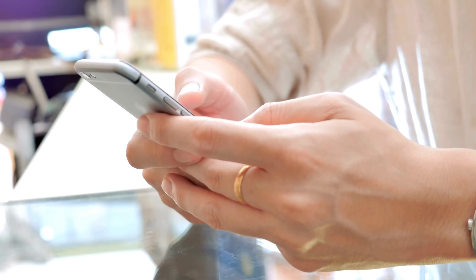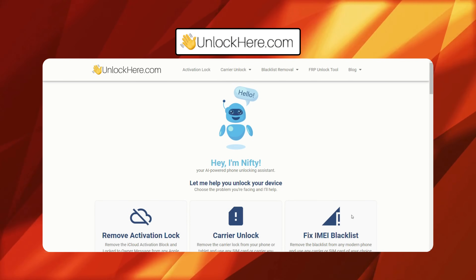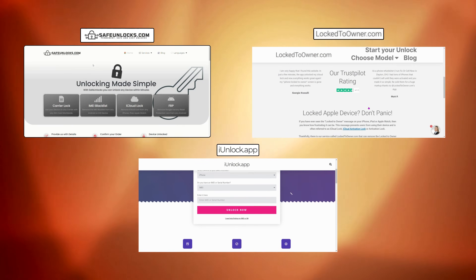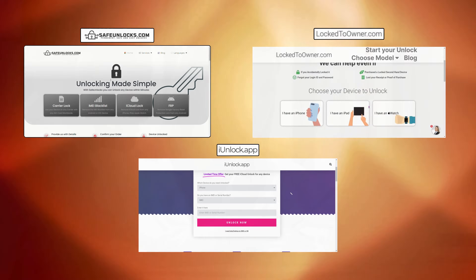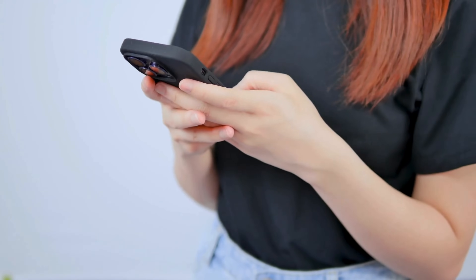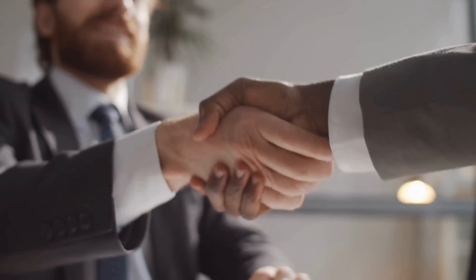If the above options aren't viable, some reputable services can help you out. For instance, Unlock Here's AI-powered Unlocking Web App uses advanced AI to guide you through the process safely. Other trusted services include Safe Unlocks, Lock to Owner, and iUnlock App — these platforms are well regarded for their effectiveness and security. I've come across tons of sketchy services promising quick fixes, but they often lead to more headaches than solutions. By sticking to these legal and trusted methods, you can unlock your device safely and avoid potential scams. Using these reputable services not only ensures your device gets unlocked, but also keeps you on the right side of the law. Remember, it's super important to respect the original owner's rights and avoid any unlawful actions.